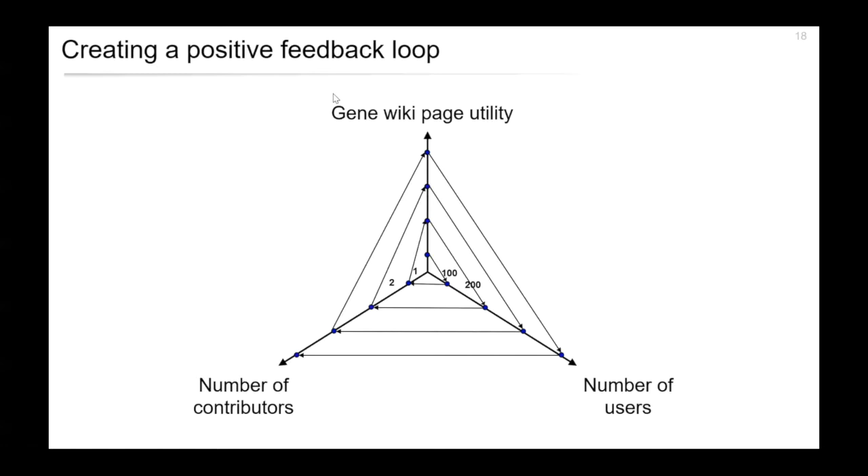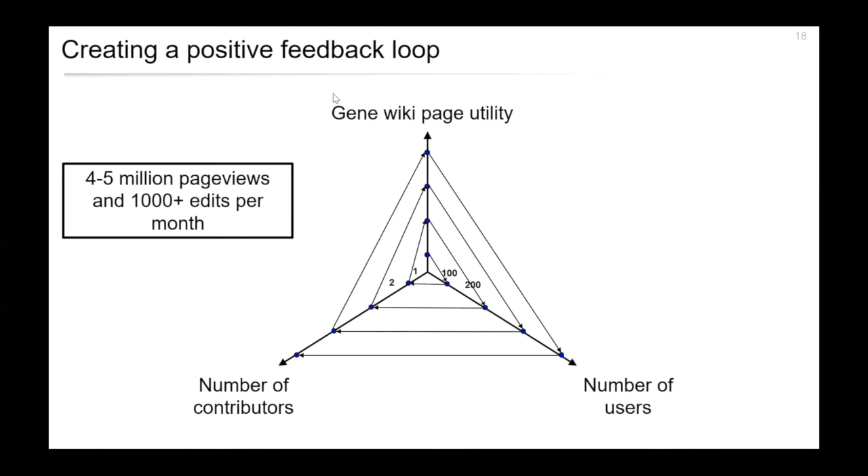This positive feedback loop is quite characteristic of crowdsourcing applications in general. Within our GeneWiki initiative, this ended up being quite successful — the pages in the GeneWiki get viewed four or five million times per month, and get edited over a thousand times per month as well.